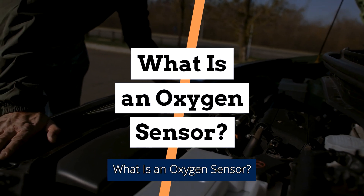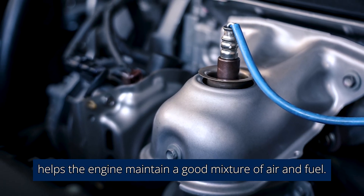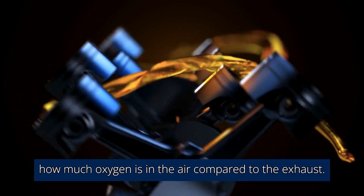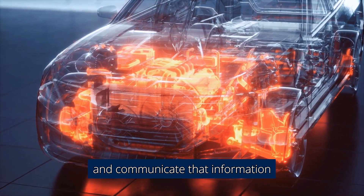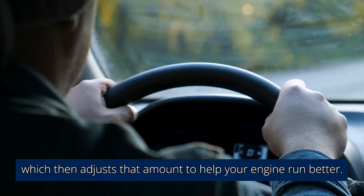What is an oxygen sensor? The oxygen sensor helps the engine maintain a good mixture of air and fuel. It does this by measuring how much oxygen is in the air compared to the exhaust. This allows it to detect imbalances in the fuel-air mixture and communicate that information to the powertrain control module, or PCM, which then adjusts that amount to help your engine run better.